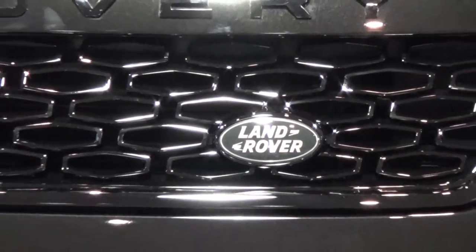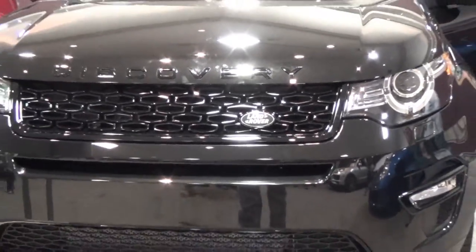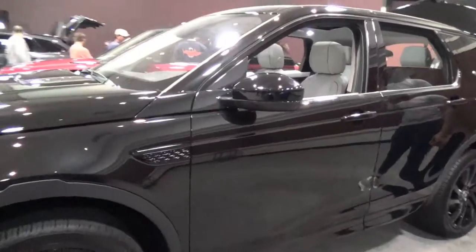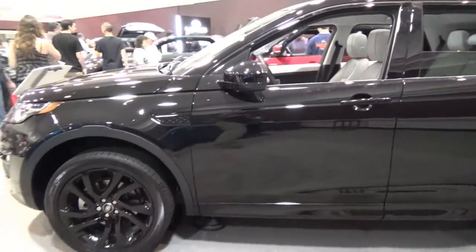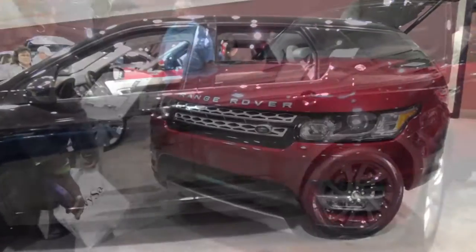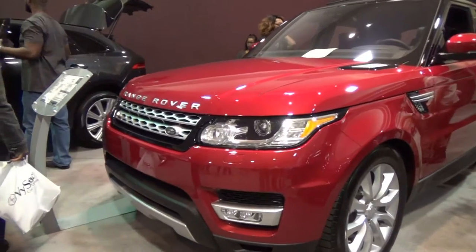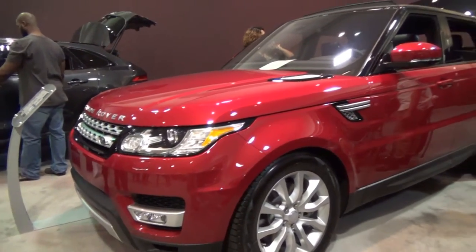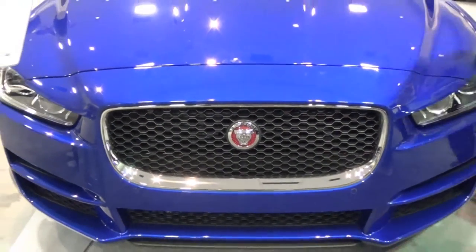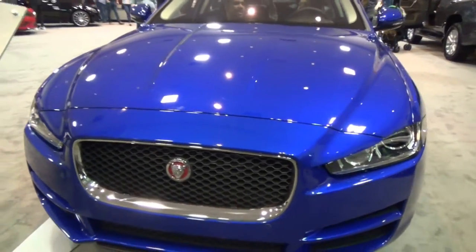They have some nice vehicles from Land Rover. Here's a Discovery. Very nice. A nice red Range Rover.